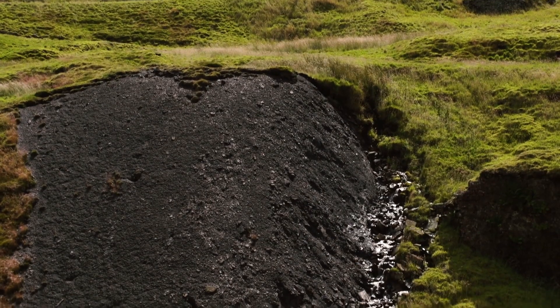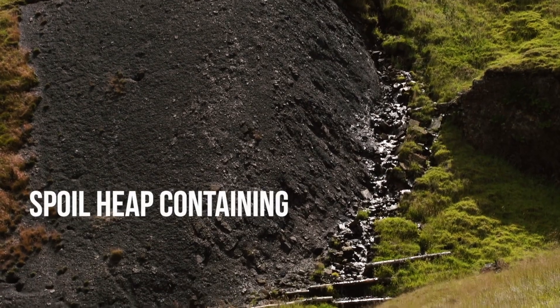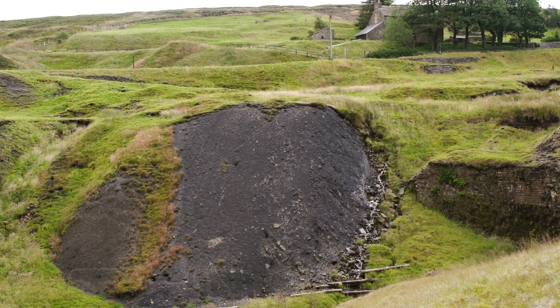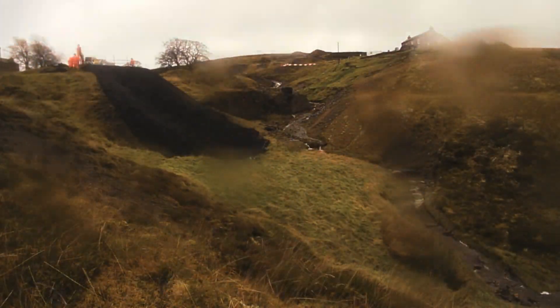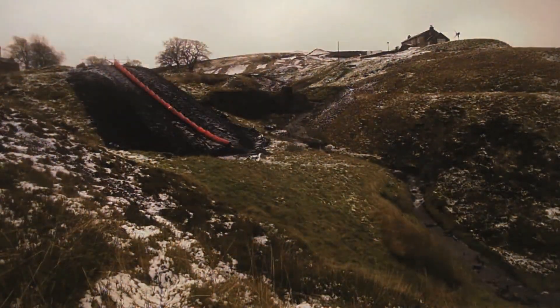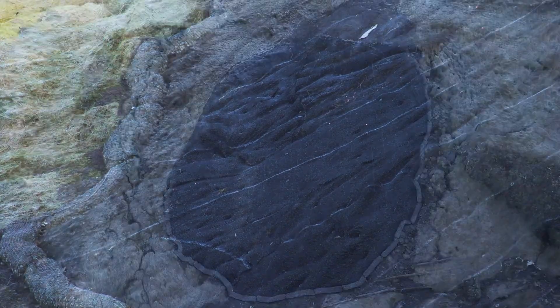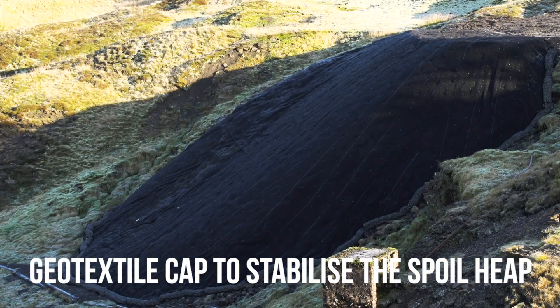There's a big spoil heap right next to the river which is very steep, unstable, and has slipped, leaving a big exposed face of spoil material that continues to fall into the river periodically. The idea is to trim that back to make it a more stable landform and to provide it with a geotextile cover over the exposed spoil, allowing vegetation to become established so that it's stable in the long term.